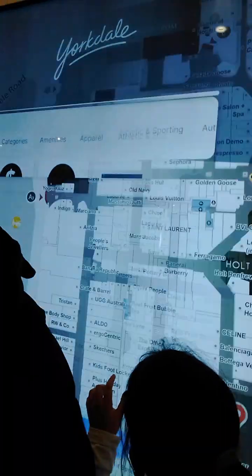First we're looking at the mall map so we know where to go. There's a store called Land, and there's an Apple store. We're still looking at the map. Alright, first we're going to Apple, so let's go this way.